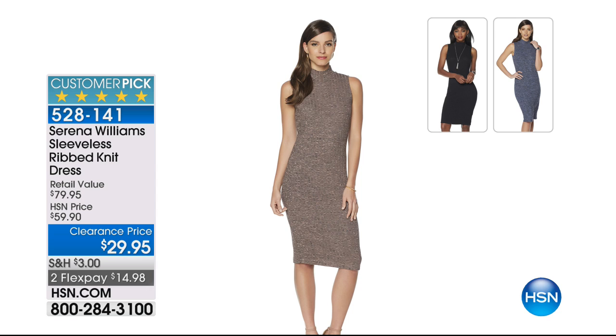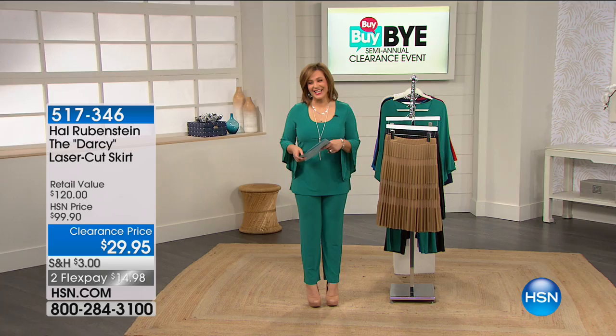If you love the dress that Jen's wearing with this jacket because it looks so great — it's also Serena Williams, a sleeveless ribbed knit dress, a customer pick. It goes so well with that jacket. The jacket is 521-056, and then the dress comes in three colors: black, stonewash, or rose. Item number 528-141. $14 on a credit card to get that home. Big applause to our stylists who make us look presentable for you guys.